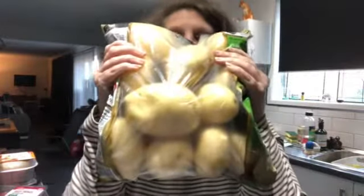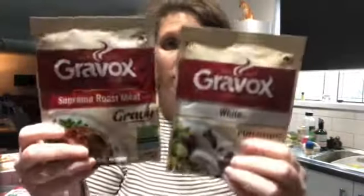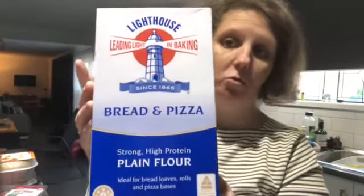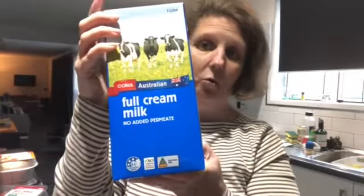I got a bag of totos for $7 at Coles, some disposable gloves for $5, some gravy mixers — a white sauce and a gravy mix. I also got some bread flour, which is also good for making pizzas. From memory I think the white sauce was $3, the gravy mix was $3, and the bread flour was $3.85. I also picked up four long life milks.